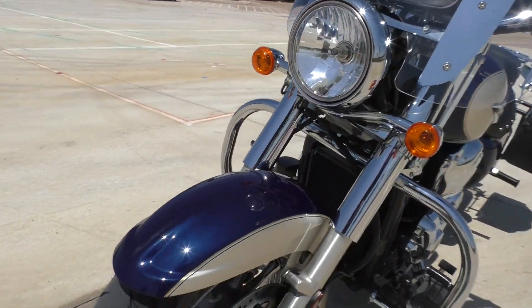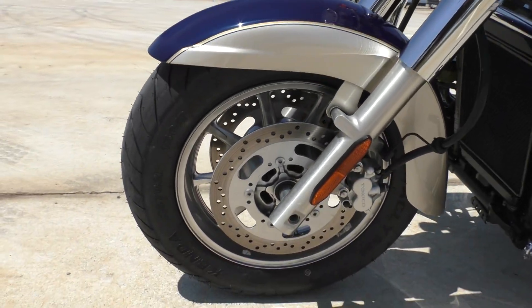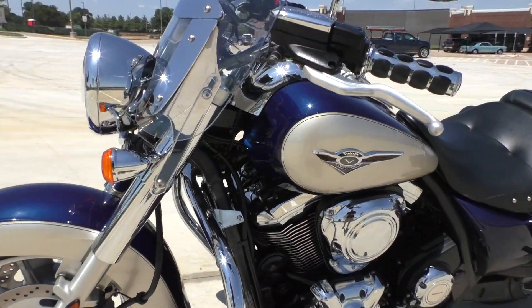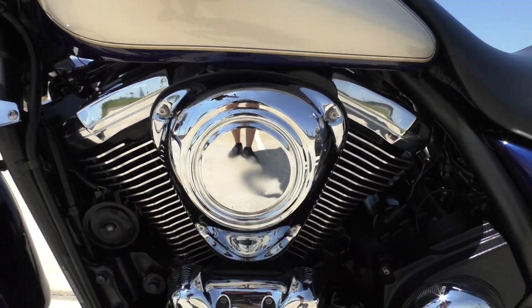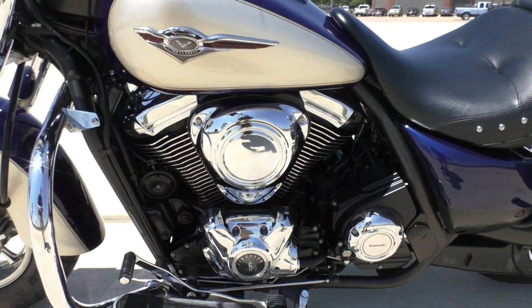This is one of our certified pre-owned motorcycles. It's been through our 32-point pre-delivery inspection. We test rode it, made sure everything was working correctly, and then gave it a professional detail.